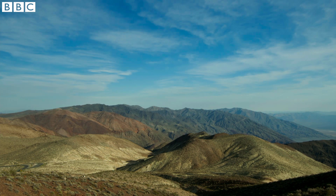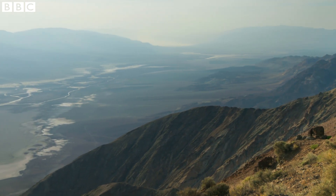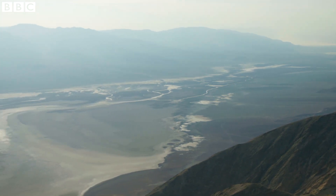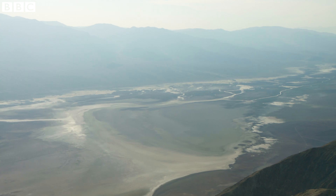I'm two kilometres up above the floor of Death Valley here in the USA, looking out over this tremendous view. It looks like an alien landscape, but there's a colour down there which has a huge amount to tell us about things that we see every day.